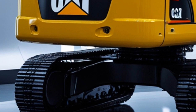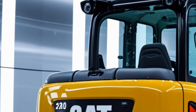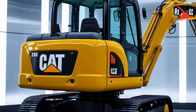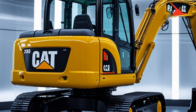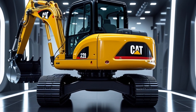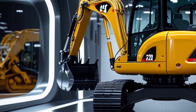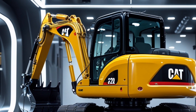Equipped with a Cat C4.4 engine, the 320 excavator delivers 172 horsepower, offering powerful digging capabilities and faster cycle times. The advanced hydraulic system improves efficiency, reducing fuel consumption while maintaining optimal power. With a dig depth of 22 feet and a lifting capacity of 21,000 pounds, this machine is built to handle heavy-duty tasks with ease.